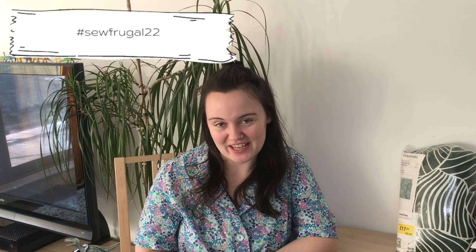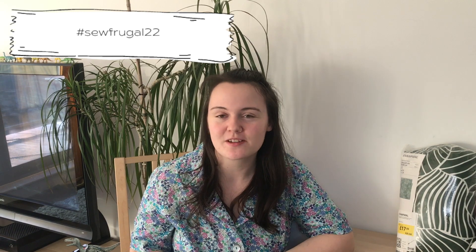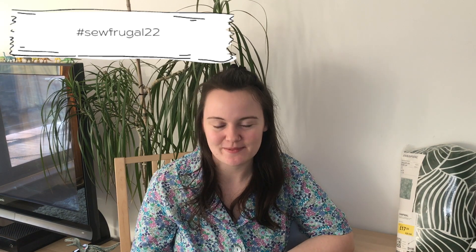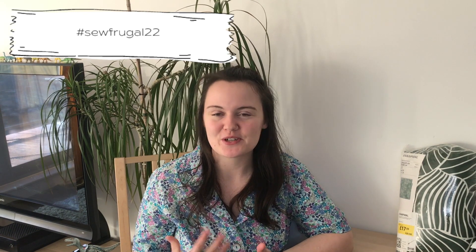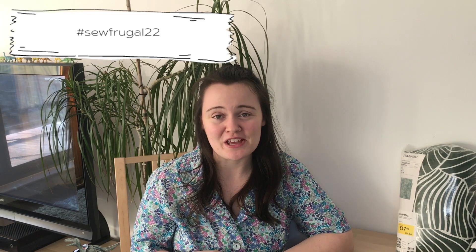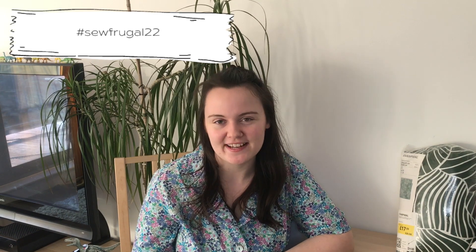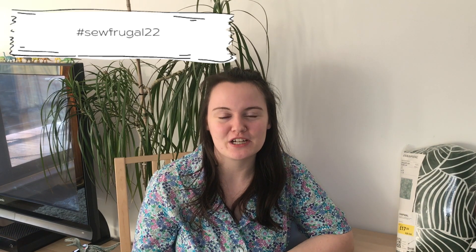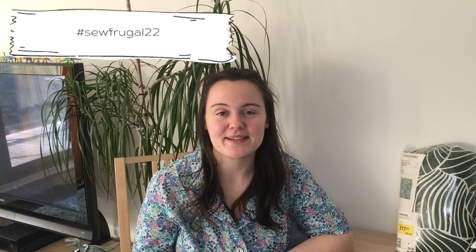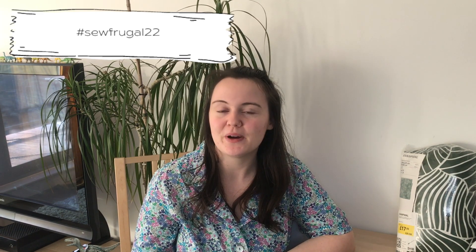I just want to start this video with a full disclaimer — I have just come down with Covid and I'm just coming out the other side of it, so if my voice sounds off, or if I suddenly lose my train of thought, or if I look horrific, then Covid finally got me. I'm still recovering but I wanted to make sure that I didn't miss my deadline for this video, so I thought I'd film it today while I've got a little bit of free time from work.